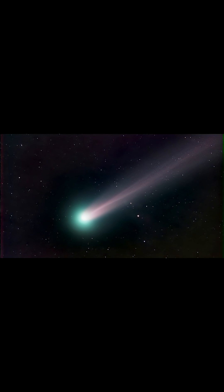When a comet's orbit brings it close to the sun, it heats up and spews dust and gases into a giant glowing head, larger than most planets. What is fascinating is that the tail of a comet always faces away from the sun.